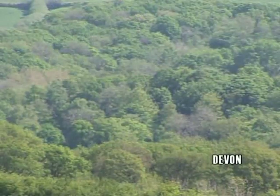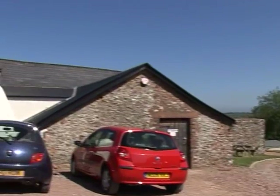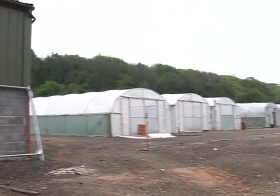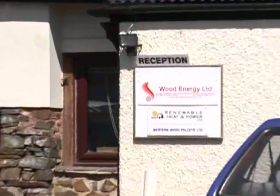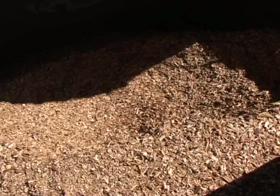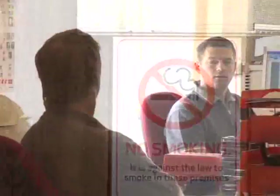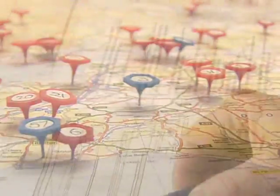Situated in a remote corner of Devon is a company driving a revolution in green energy. Wood Energy Ltd uses the high efficiency of the latest in biomass boiler technology to replace fossil fuel boilers, often in large-scale applications. The Wood Energy headquarters practices what it preaches — heated by wood chips burned at very high efficiency, there's the occasional whiff of wood smoke outside, but not a trace of smoke once the boiler is burning. From this office, Wood Energy supplies a turnkey solution for biomass heating.